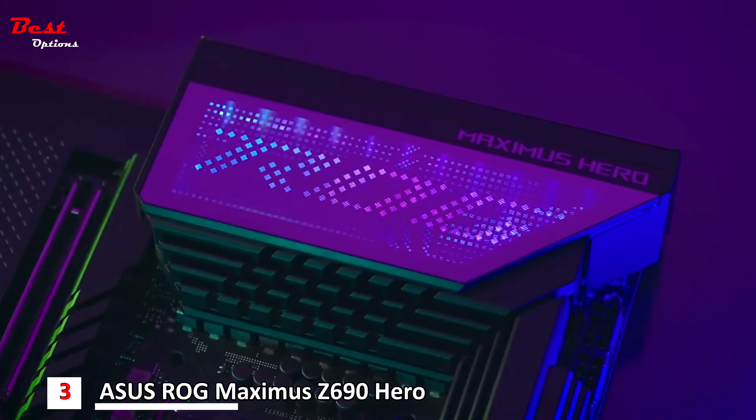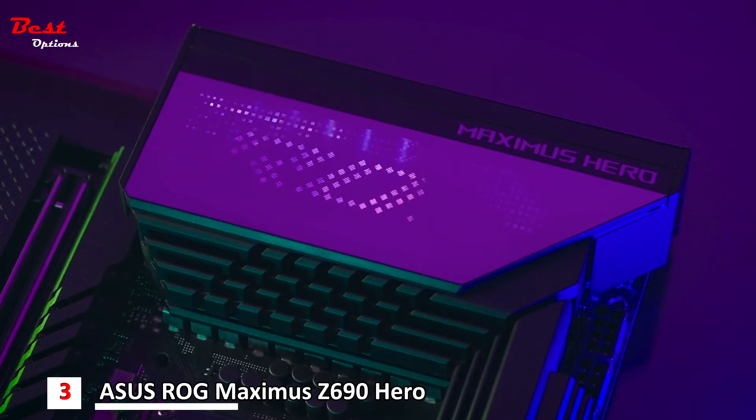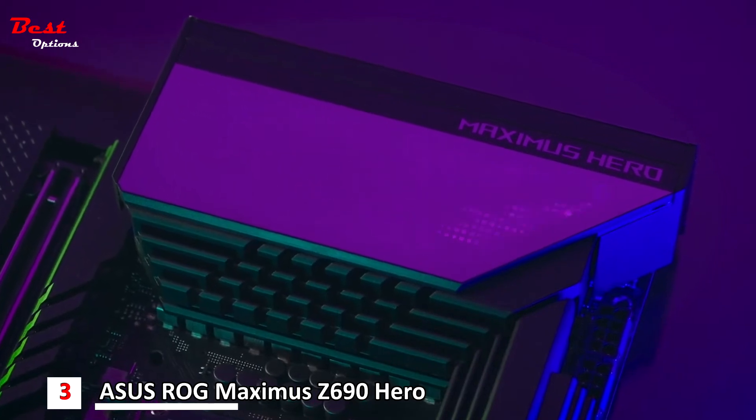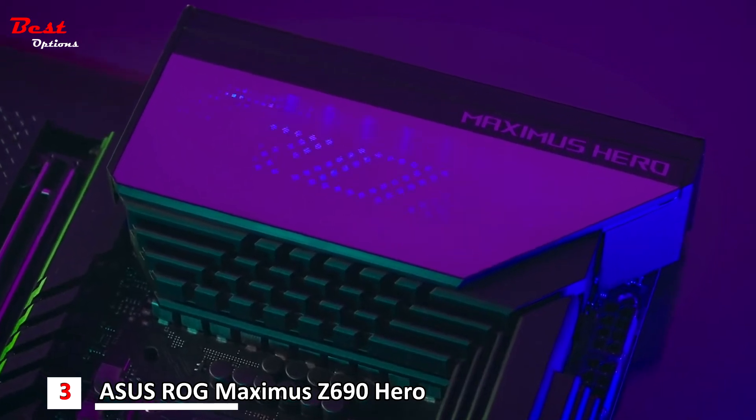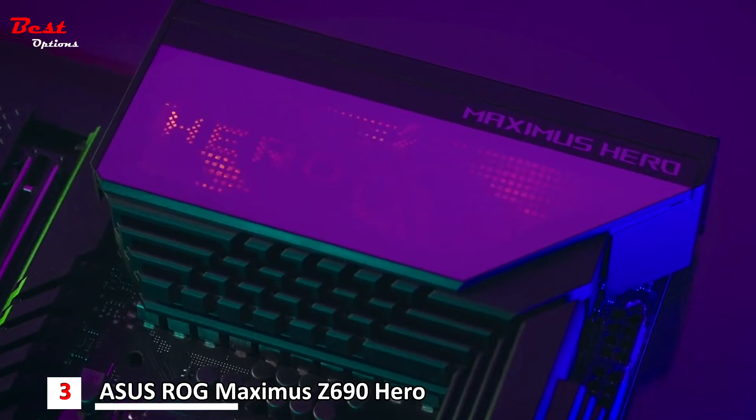Enjoy new to the market what ASUS ROG calls Polymo Lighting. This utilizes two microstructures inside the PMMA layers to create two different display effects. Now, that is lit.